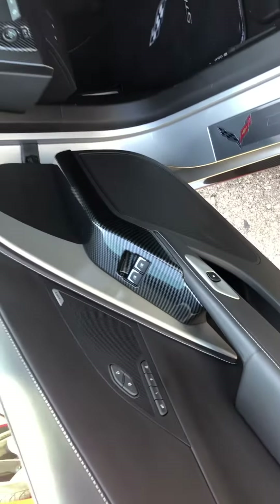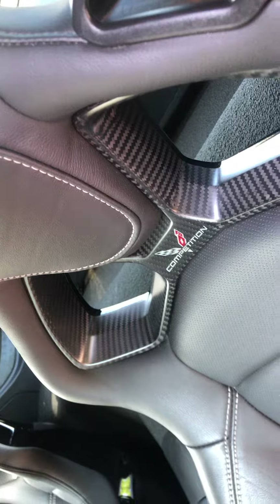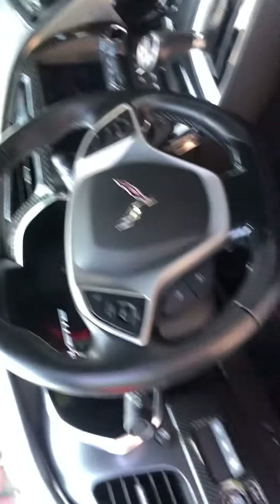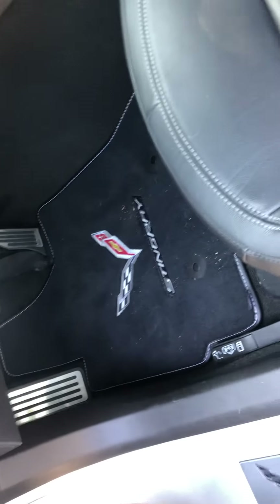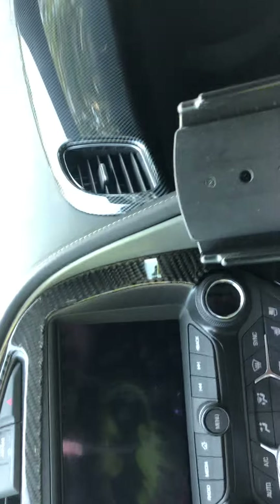Carbon fiber — this thing is just all carbon fiber'd up. Competition seats are definitely an upgrade on this Corvette. Get in here — all carbon fiber. I guess it was an option or maybe this car already had carbon fiber in it when he got it. I'm not quite sure, but nonetheless this car is super sick.